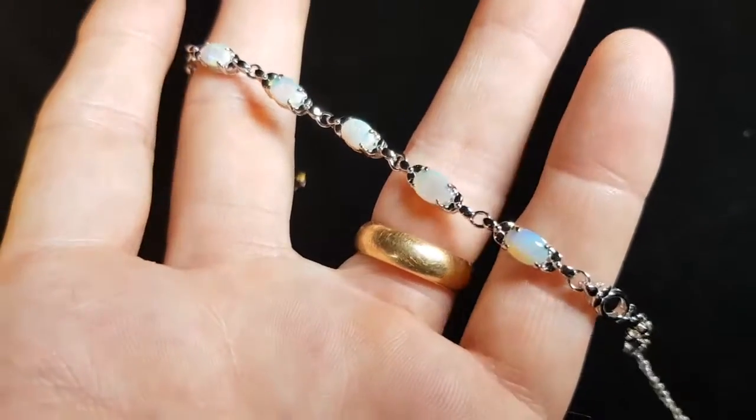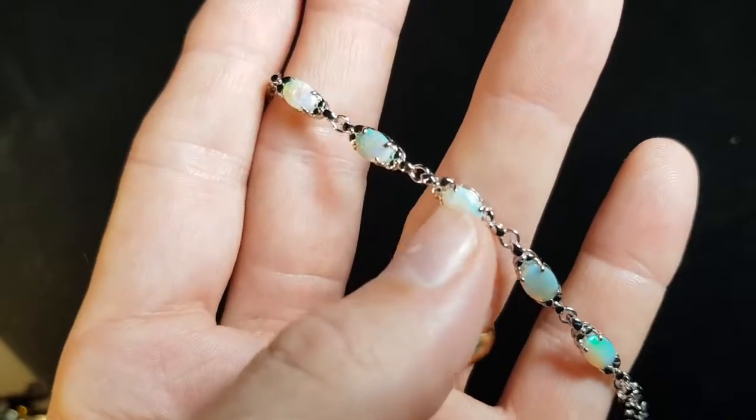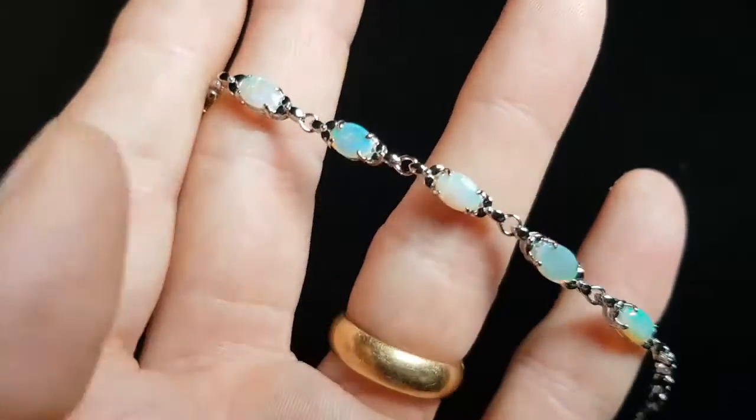Look at that middle stone — that's usually the main one in a bracelet. Looks really good.